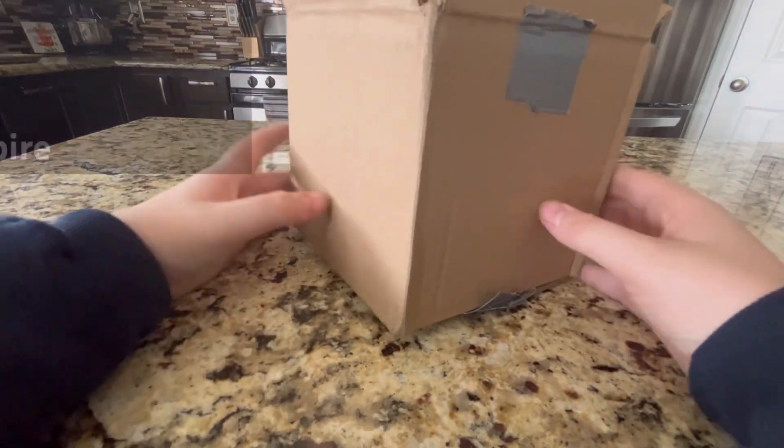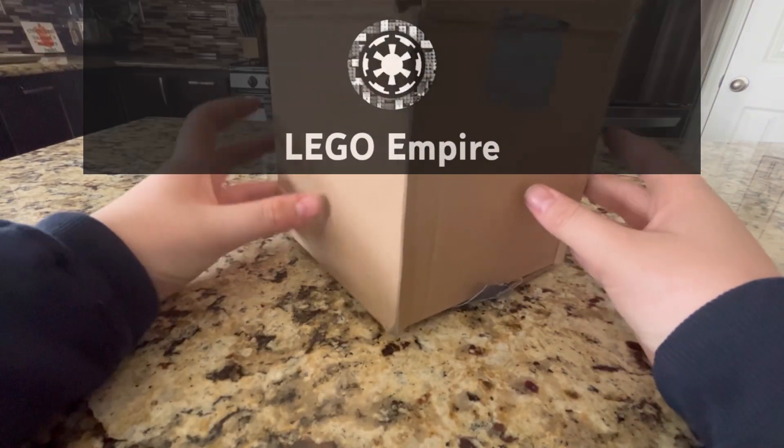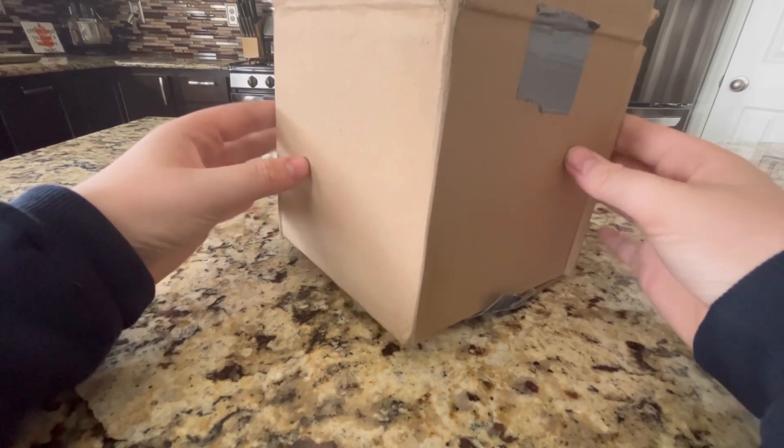Yo, what's good guys? Welcome back, and today we bought a mystery box from the LEGO Empire. Very cool guy. Let's see what's inside.